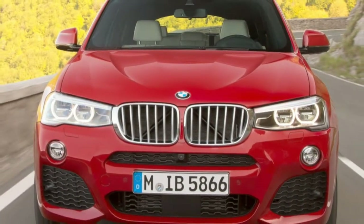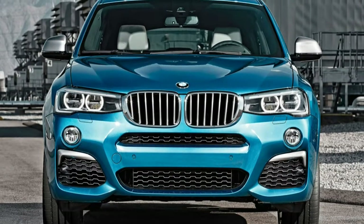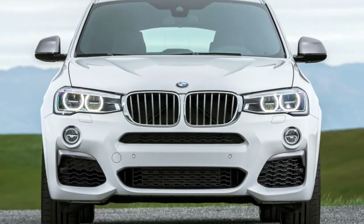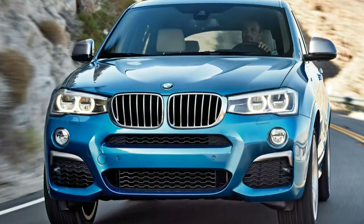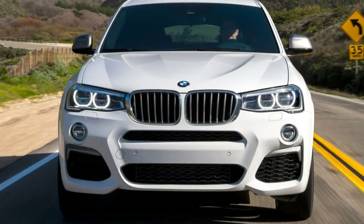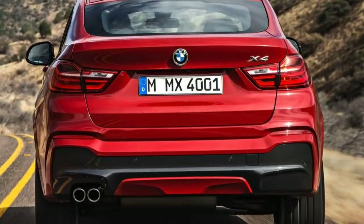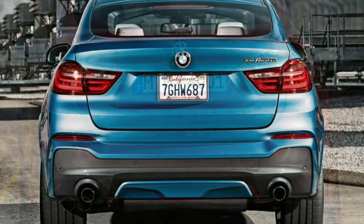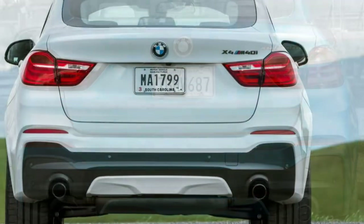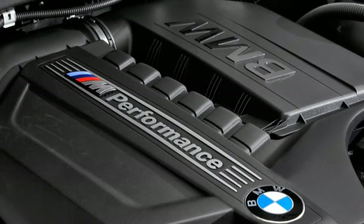The 2017 BMW X4 xDrive28i has a 2.0-litre turbocharged four-cylinder engine that produces 240 horsepower and 260 pound-feet of torque. All-wheel drive, an eight-speed automatic transmission, and an automatic stop-start system are standard. At the test track, an X4 xDrive28i sprinted to 60 mph in 6.3 seconds, making it the quickest in the segment for a base engine at the time of this writing. We expect EPA estimated fuel economy to stand at 23 mpg combined — 20 city / 28 highway — for 2017.